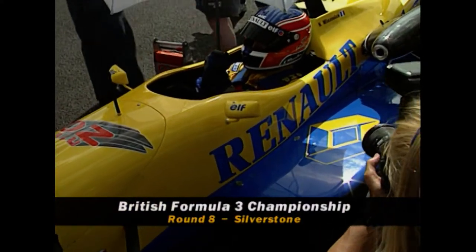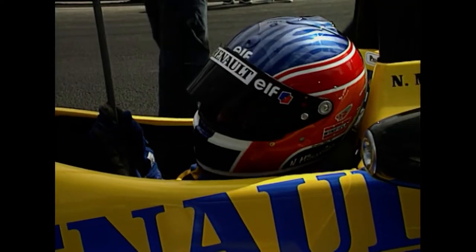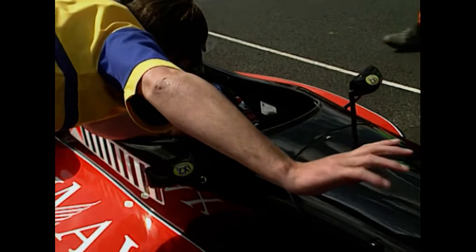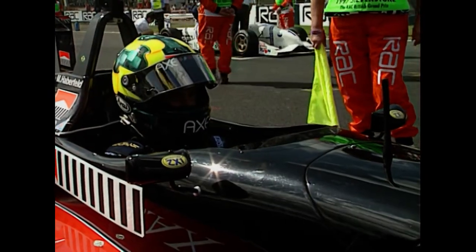Domination of the qualifying practice for the British Grand Prix support race gives Nicolas Minassian pole position for this, the most important round of the Autosport British Formula Three Championship of the season. Fastest man in pre-event testing is second on the grid, Mario Harberfeld in the Martin Donnelly racing car, looking very, very confident indeed.